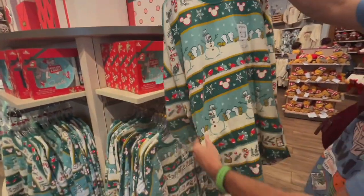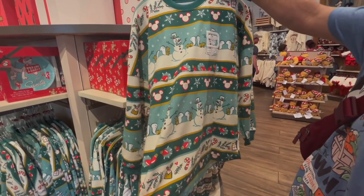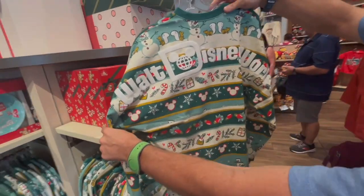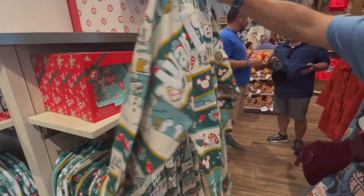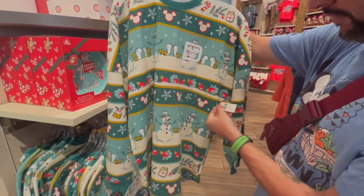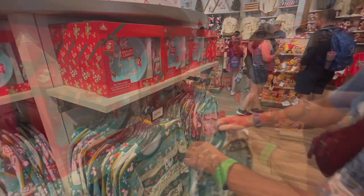We've got a little long-sleeve — it's kind of a heavier shirt. I think it's their spirit jersey. It's Disney World because it's 1971. Love it — Disney World on the back. Very colorful print. There's no mistaking you're in the holiday spirit with this. $79.99.